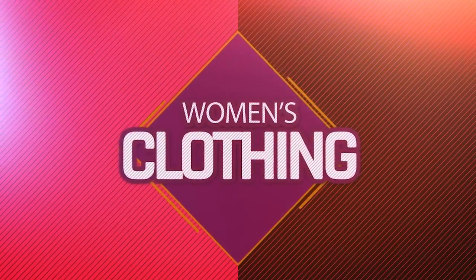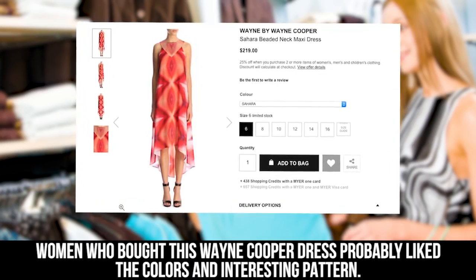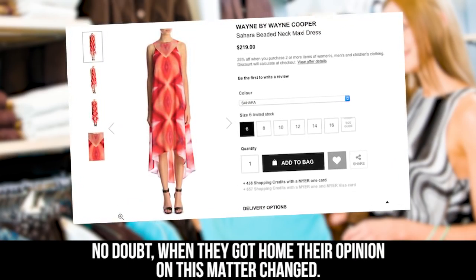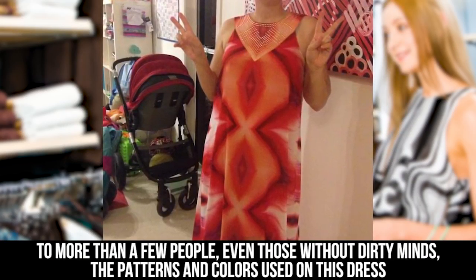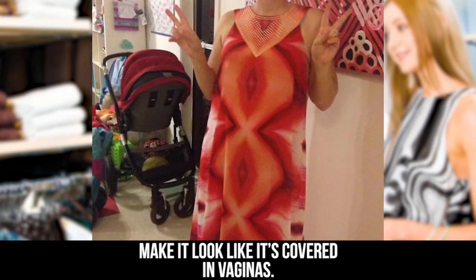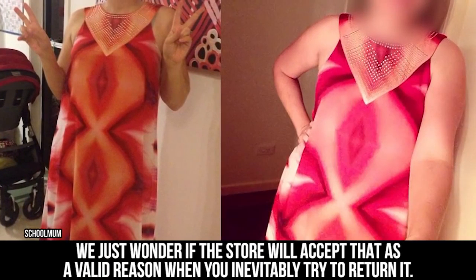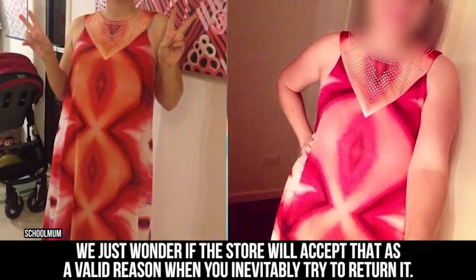Women's Clothing. Women who bought this Wayne Cooper dress probably liked the colors and interesting pattern. No doubt, when they got home, their opinion on this matter changed. To more than a few people, even those without dirty minds, the patterns and colors used on this dress make it look like it's covered in vaginas. We just wonder if the store will accept that as a valid reason when you inevitably try to return it.